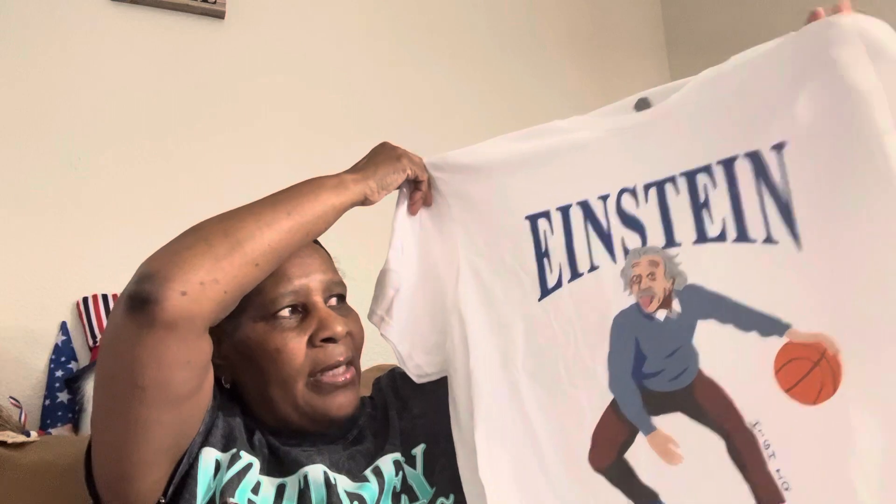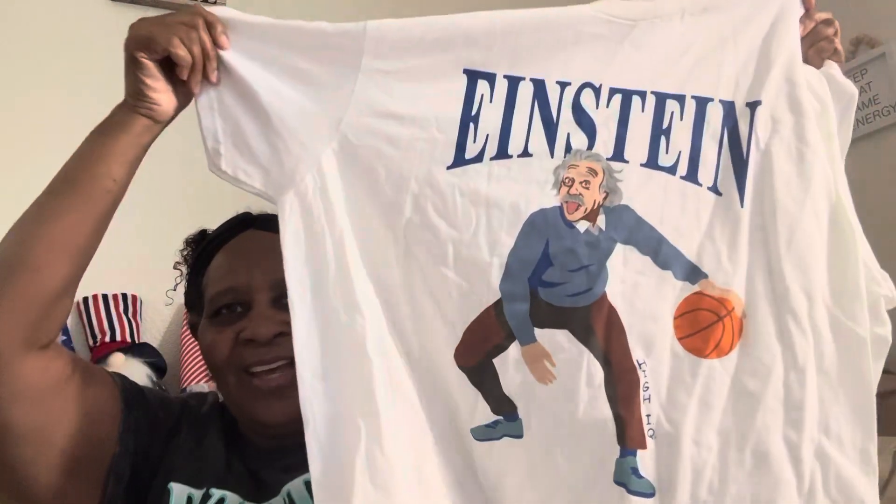From Marshall's I also got this cute shirt — it's an Einstein graphic tee and I'm not sure if I've shown this already. It was 7.99. He's playing with a basketball. Some of this stuff has been sitting in bags and I'm pulling it out to haul, so I apologize if I've already shown it.